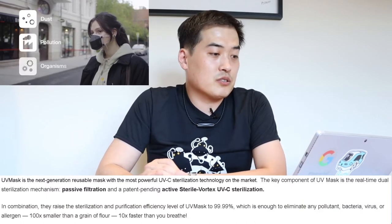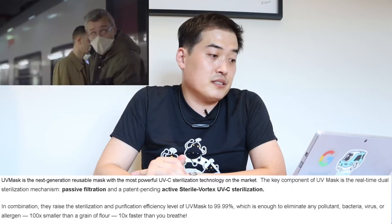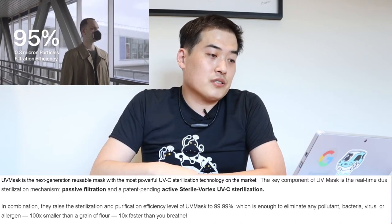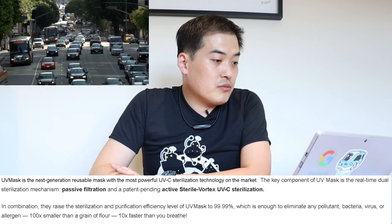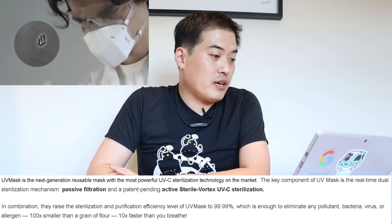The thing about this UV mask is that there's some interesting technology going on. To summarize the email I got from the representative: UV Mask is the next-generation reusable mask with the most powerful UV-C sterilization technology on the market. The key component is the real-time dual sterilization mechanism, featuring passive filtration and a patent-pending active sterile vortex UV-C sterilization. In combination, they raise the sterilization and purification efficiency to 99.99%, which is enough to eliminate any pollutant, bacteria, virus, or allergen 100 times smaller than a grain of flour.